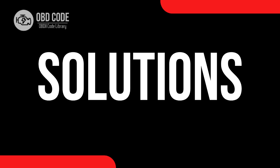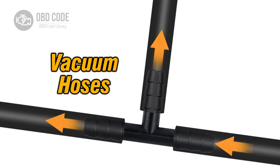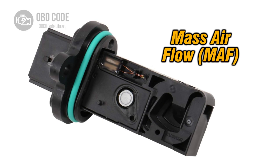Code solutions P2191. 1. Inspect and replace a clogged air filter if necessary. 2. Check for any vacuum leaks in the intake system and repair as needed. 3. Verify proper operation of the mass airflow sensor and clean or replace it if faulty.